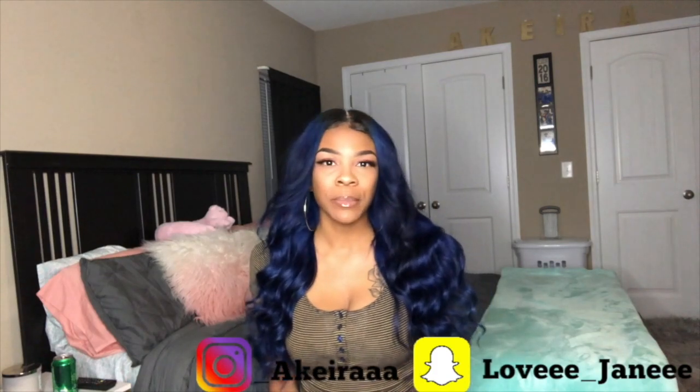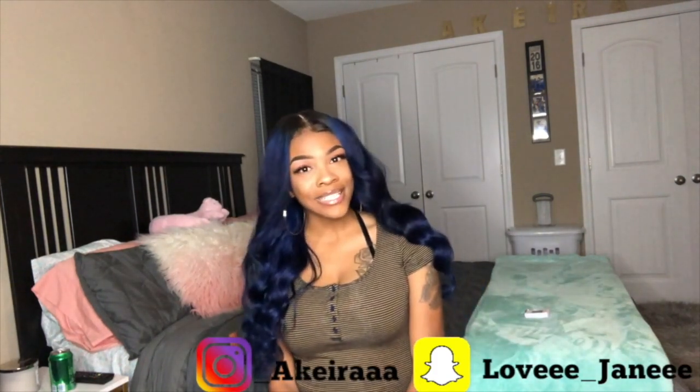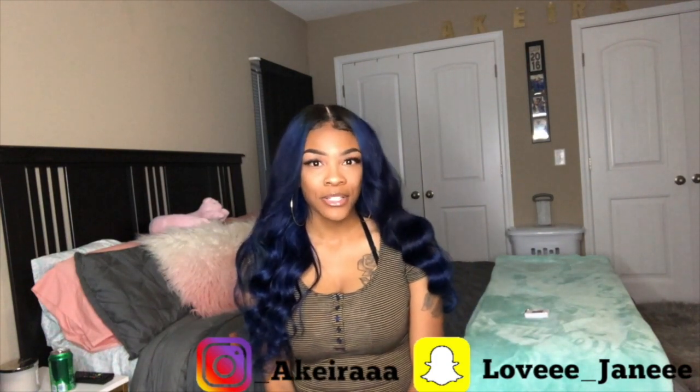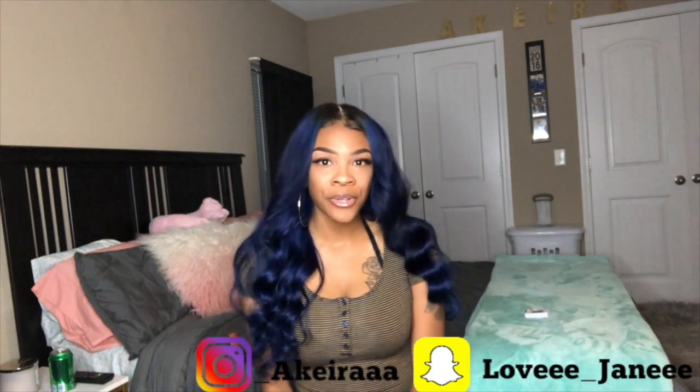Hey guys, welcome back to my channel. If you're new, my name is Akira Janae and thanks for joining me. I wanted to give you this video because it is highly requested — ever since I built my own vanity, I've been posting it on my other social media platforms and a lot of people have been asking how did I do it, where did I get it from? So I decided to do a room tour.